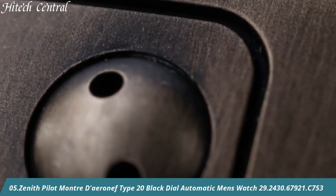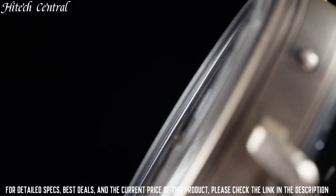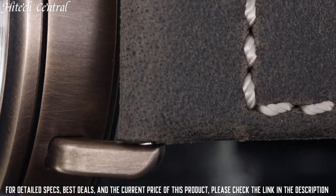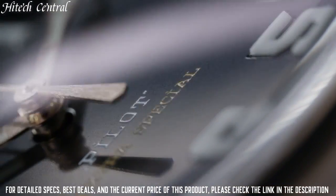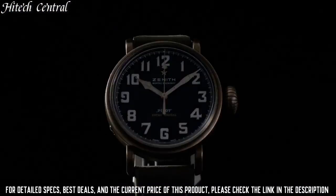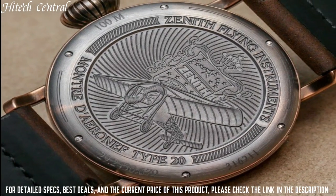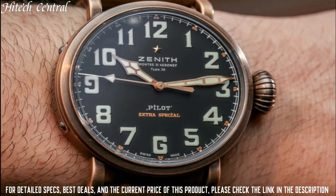Number 5: Zenith Pilot Mantra D'Aaron F Type 20, black dial, automatic men's watch. Type: analog, luminescent hands and markers. Zenith Caliber Elite 679 automatic movement, based upon Zenith Elite 680, containing 27 jewels, composed of 126 parts, beating at 28,800 VPH, and has a power reserve of approximately 50 hours. Scratch-resistant sapphire crystal, pull-push crown, solid case back, round case shape, case size 45 millimeters.